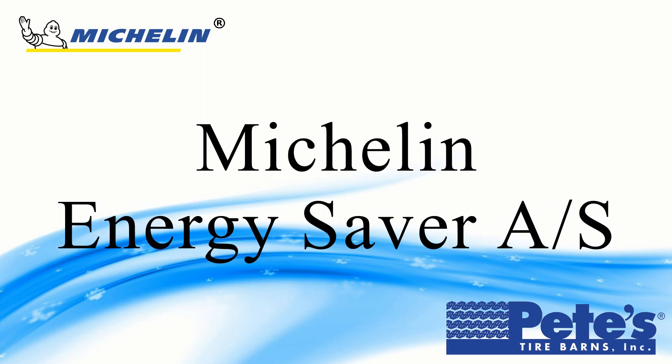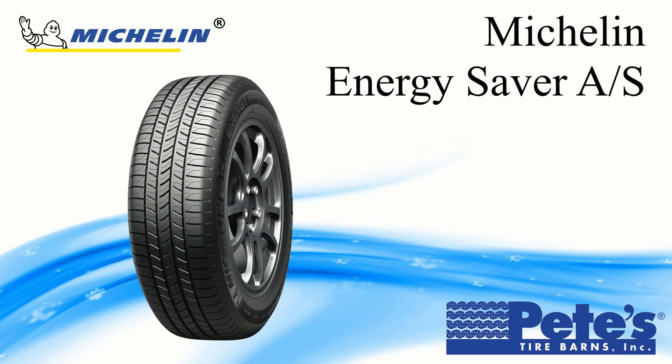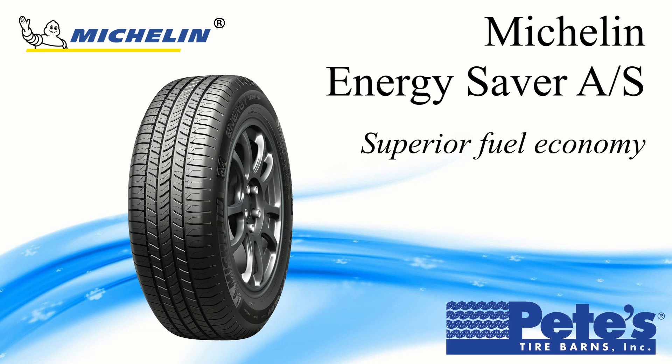Hi, it's Jay for Pete's Tire Barnes. Today I want to talk to you about the Michelin Energy Saver AS all-season tire. The Michelin Energy Saver AS is Michelin's most fuel-efficient tire yet, designed for the driver looking for a long tread life and all-season safety, while still hoping to maximize fuel efficiency.